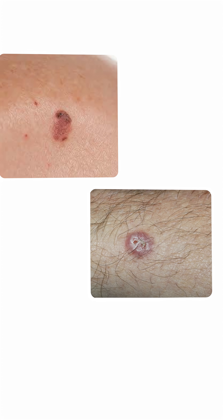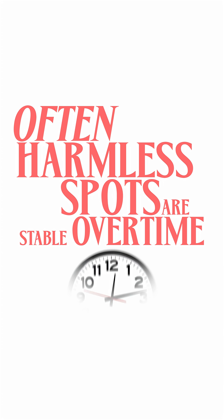Don't overlook the ugly duckling sign — the spot or lesion that looks different from all your other lesions. Often harmless spots are stable over time, symmetrical, and have even coloring throughout. Recognizing these signs helps you make informed decisions about your skin health.